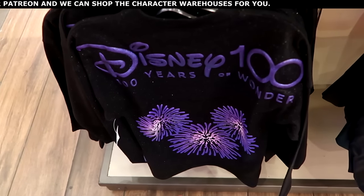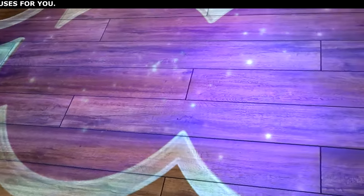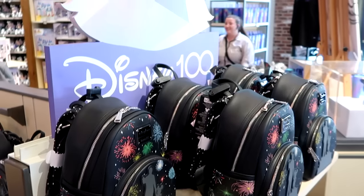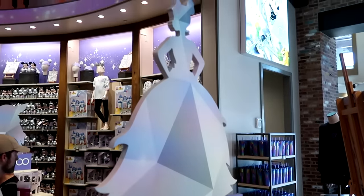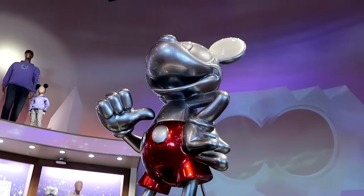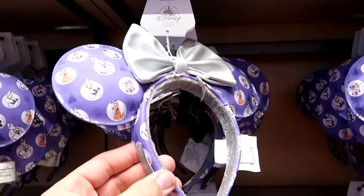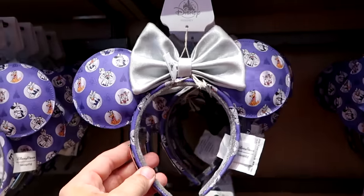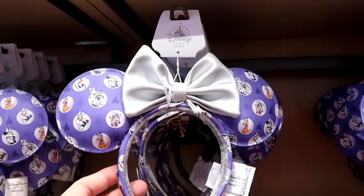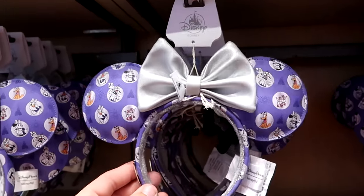This is the kids' spirit jersey for Disney 100 with the fireworks — $55. And they also have yet another brand new pair of ears for Disney 100: these are Disney Parks Loungefly ears with all the characters dressed up in their 100 best — Chip and Dale, Mickey, Minnie, Goofy — for $44.99.